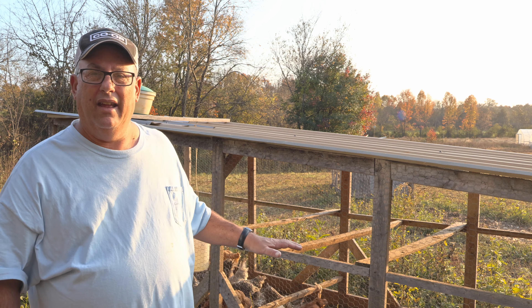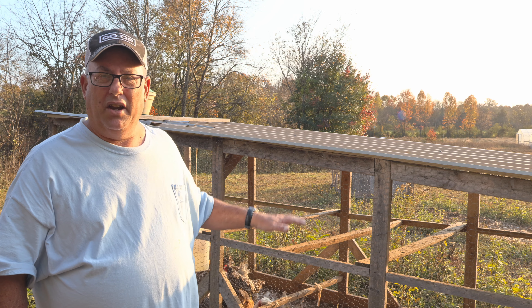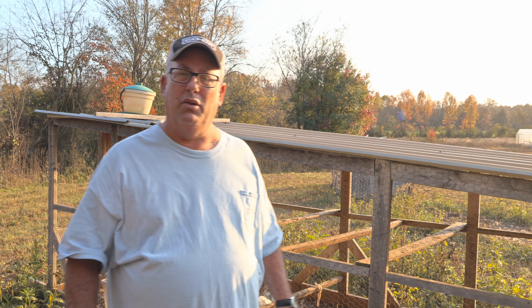This is called molting, and this happens every year about this time. It's something to do with the daylight and the temperature change. When that happens, they start to molt — all that means is they change their feathers out once a year. They get rid of their old feathers and grow new ones.